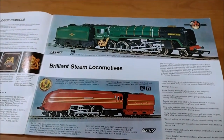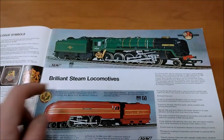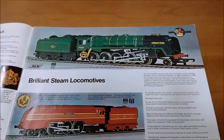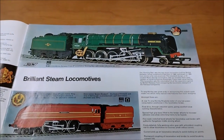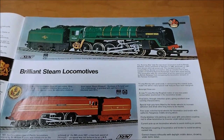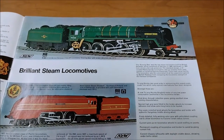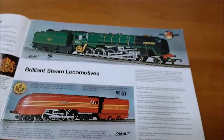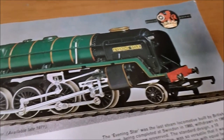Oh lovely - you've got the Evening Star, available late 1971. That was the epitome - the last steam locomotive built by British Railways, completed at Swindon in 1960, withdrawn in 1965 from service and now preserved. Wow, that's quite something - quite a magnificent model too.